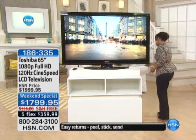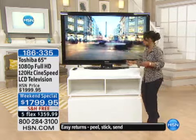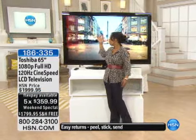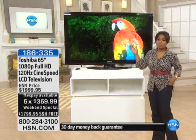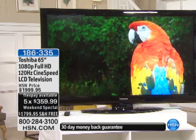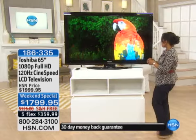I wasn't kidding. Look at this TV. Can you imagine the size of the box of this TV? Thank goodness we're going to be shipping it to you with free shipping and handling. Look at it — it's huge. It is beautiful, though. If you've got a large family room or a great room, it is a showpiece.